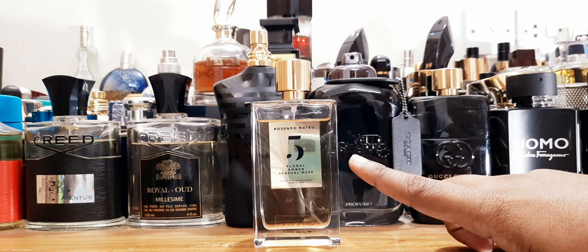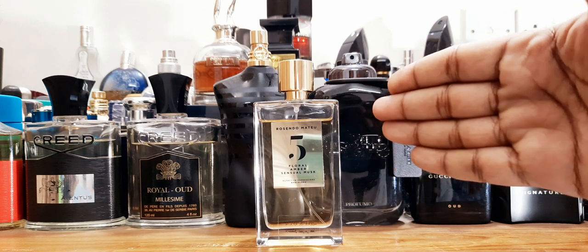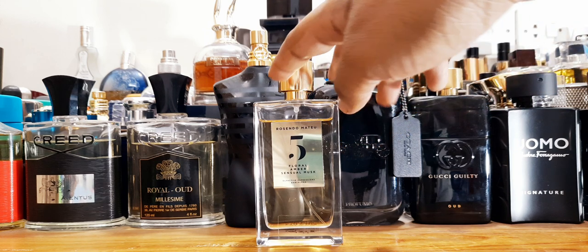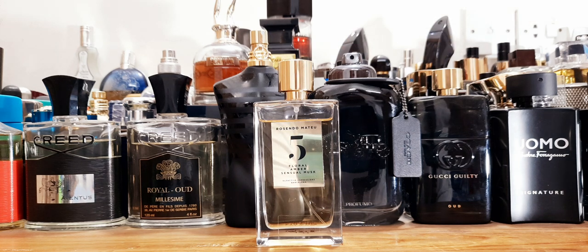It's definitely worth the niche price — what a beautiful creation. Thanks to Ali bhai for the bottle courtesy. I would highly recommend getting a sample and trying it. Your wife can wear it, you can share it — it's a beautiful creation. Thank you for the experience, Ali bhai. Take care, guys, have a nice day, see you soon!